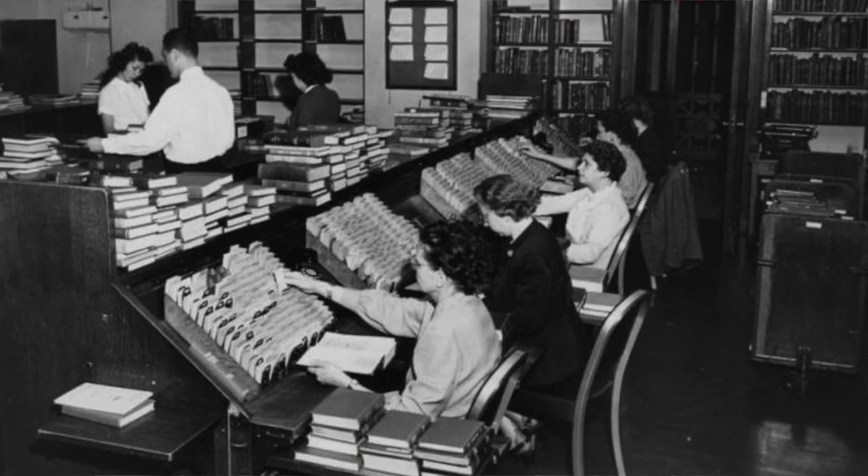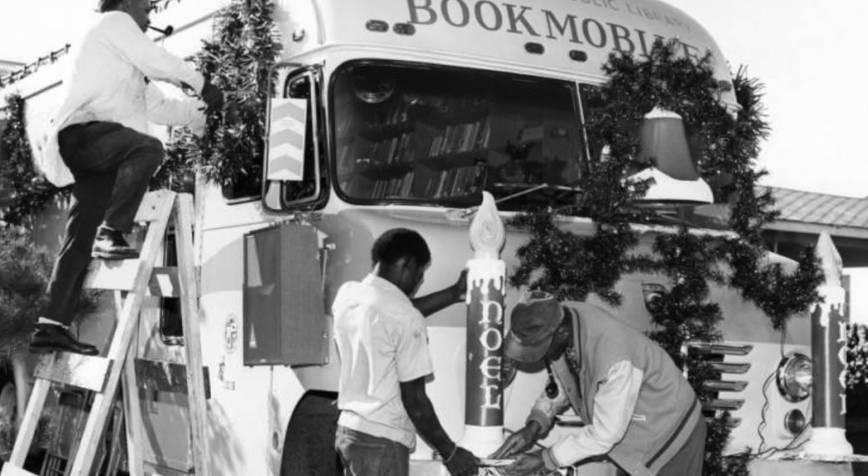There's a lot of behind-the-scenes photos of all the components of the library from the staffing and the programming and all the things that make up our library system.